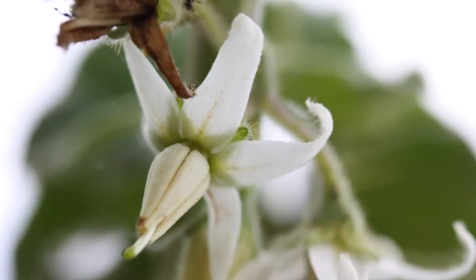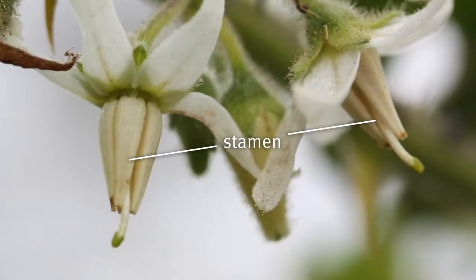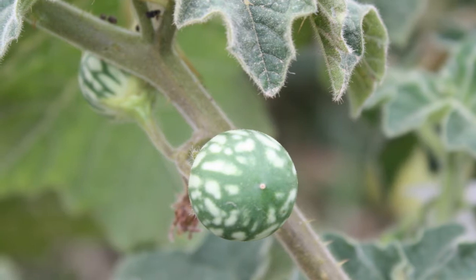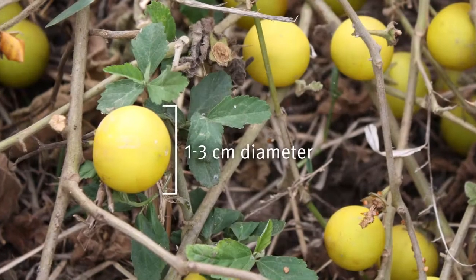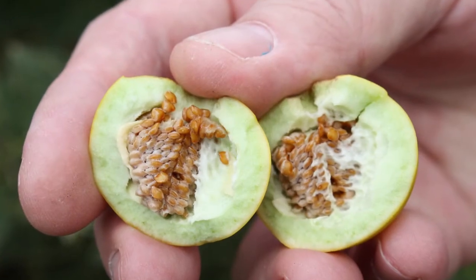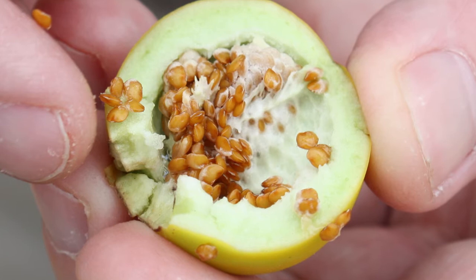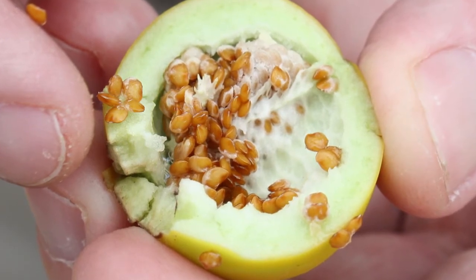Its flowers are white with five petals that curl back and they have white or cream stamens. Immature fruits are smooth, round and mottled, light and dark green like a watermelon. Mature fruits turn yellow and are 1 to 3 centimetres in diameter, with a leathery skin surrounding a pale green scented pulp. The fruit contains 180 to 240 seeds, which are pale brown, tear shaped and 3 millimetres wide.